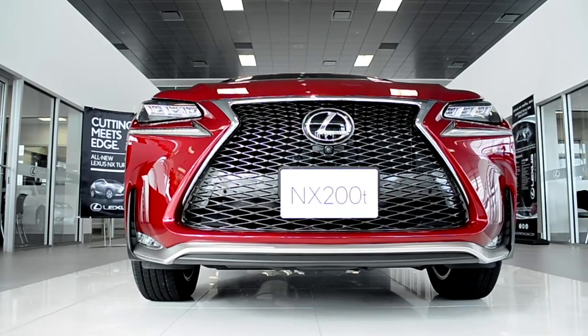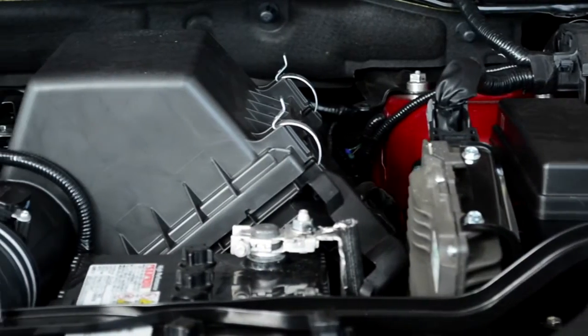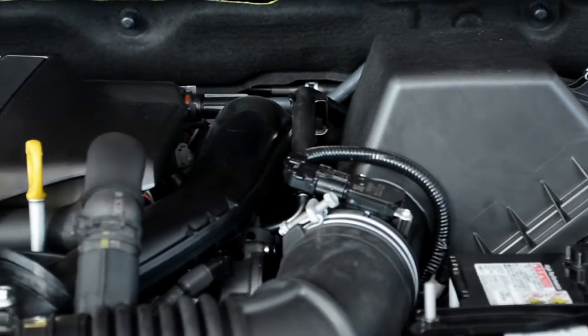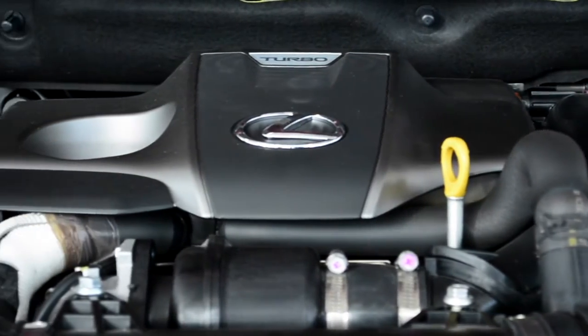The NX comes to Canada with two available powertrains. The NX200T is a turbocharged twin-scroll engine — quick and responsive, reducing turbo lag — producing an amazing 235 horsepower with an incredible 258 foot-pounds of torque.